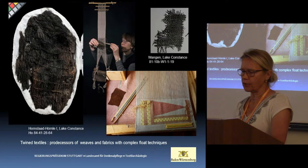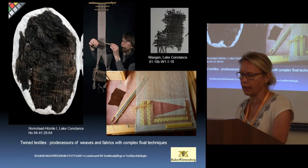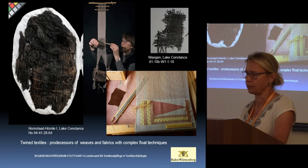In the meantime, it is being assumed within the discipline of textile archaeology that the twined textiles — you see one on the left side — from Neolithic lakeside settlements represent the predecessors of these fabrics.